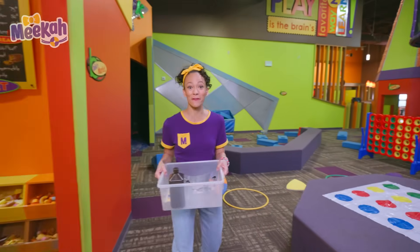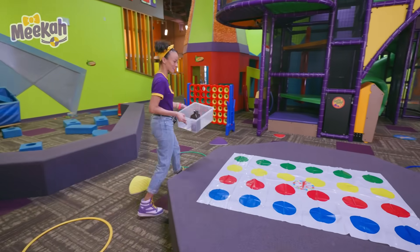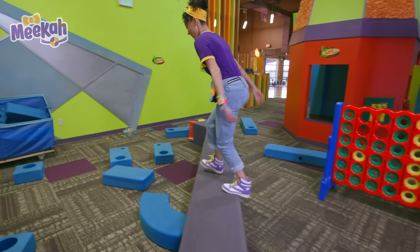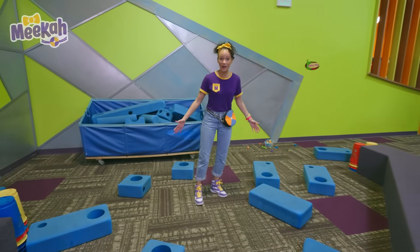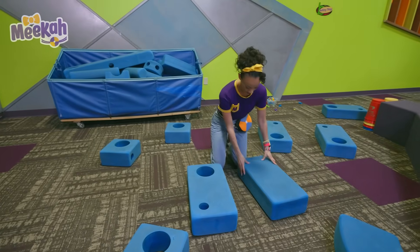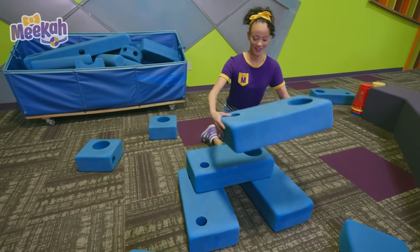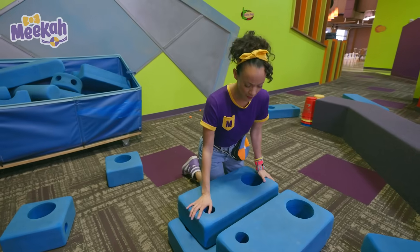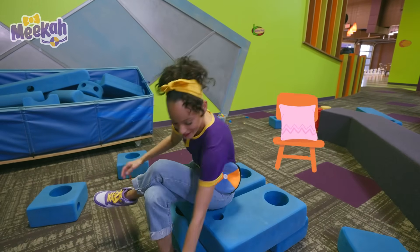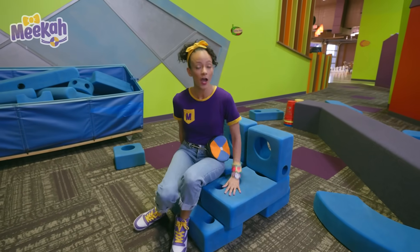Let's keep looking for more items for our science experiment. There's a lot of fun things in here. Come over here — look at these big blocks. Let's see what I can make here. Hmm, feels pretty sturdy. It could be a new chair — or it could be a throne. Queen Hamika!